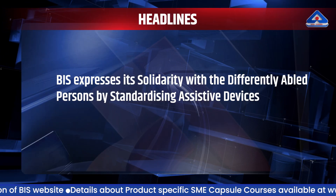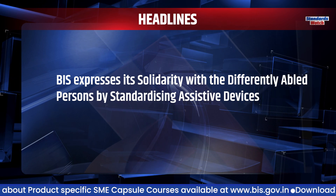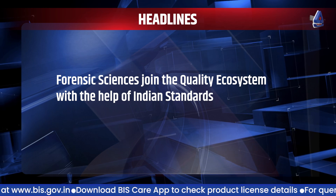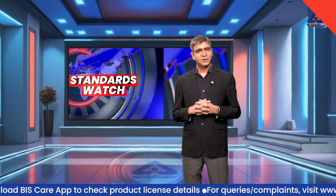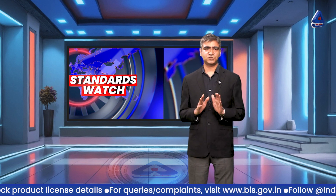This week's top headlines: BIS expresses its solidarity with differently abled persons by standardizing assistive devices. Health informatics emerges as an important area for standardization. Forensic sciences join the quality ecosystem with the help of Indian standards. Now let's take a detailed look at each of these headlines.